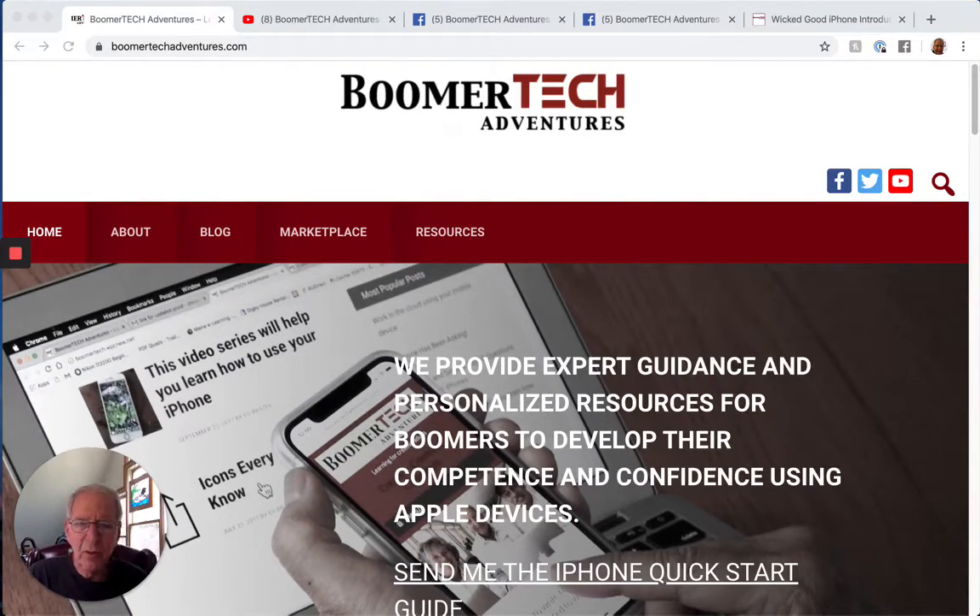Hey everyone, this is Ed Brzee with Boomer Tech Adventures. Today we're going to take a look at the many resources that Boomer Tech Adventures has, and we think that we have some things that can really help you out. Boomer Tech Adventures provides expert guidance and personalized resources for boomers to develop their competence and confidence using Apple devices.